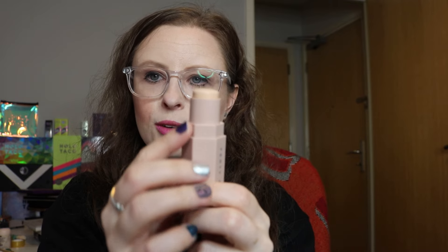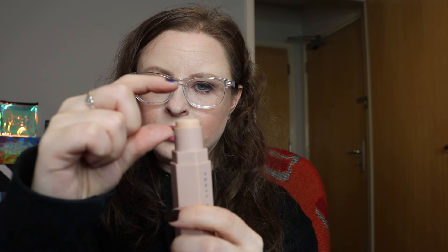Then we have my Fenty Beauty concealer, the Matchsticks in Porcelain. When I rolled this in it was probably up to here, and I can only roll it up this far now, so we've used quite a lot of it. We're currently at 227 uses. I wouldn't be surprised in my next update if this is either decluttered because I can't get any more out, or completely flat. I feel like we're pretty much there.